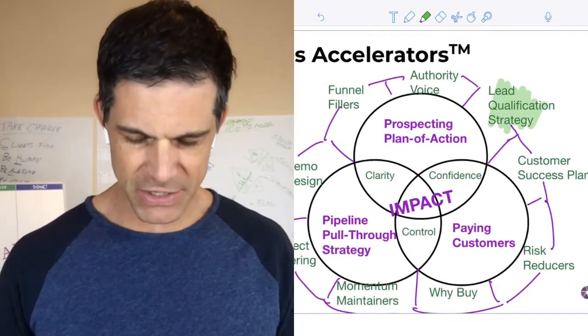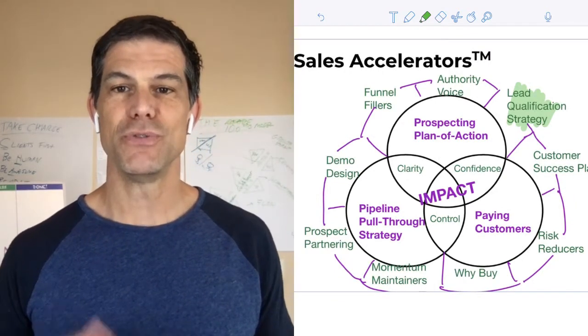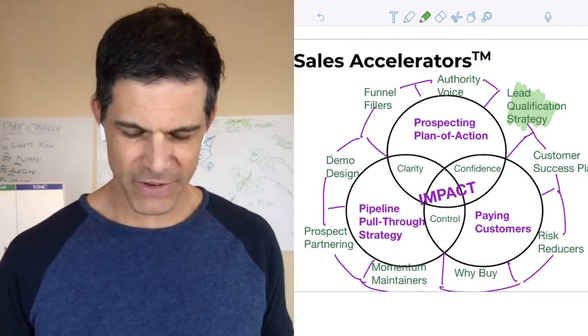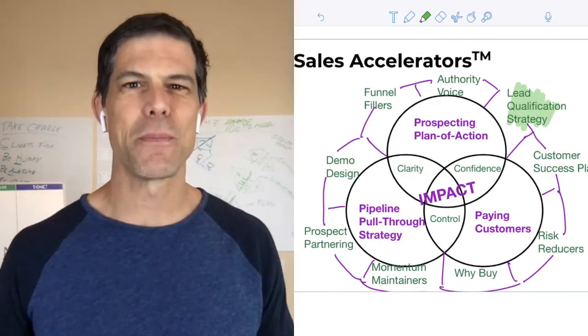So let's start off by talking about, most importantly, why do you need a lead qualification strategy and what happens if you don't have one? Let me know if this may sound remotely familiar.